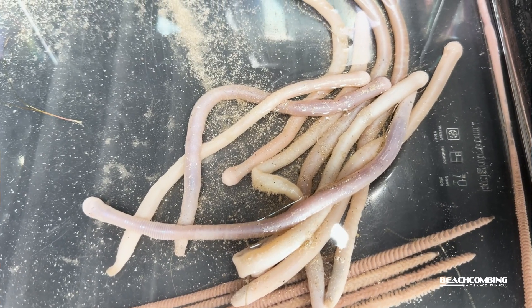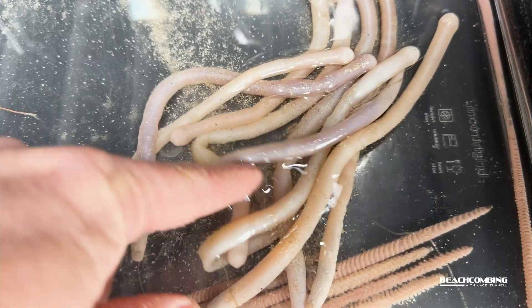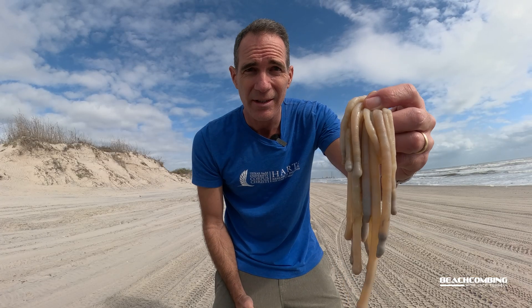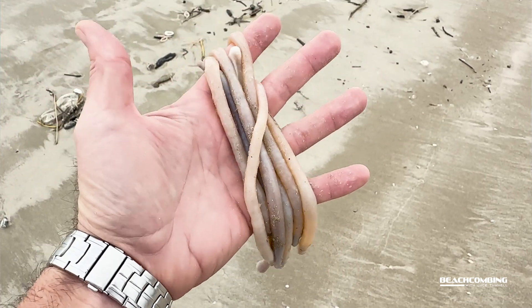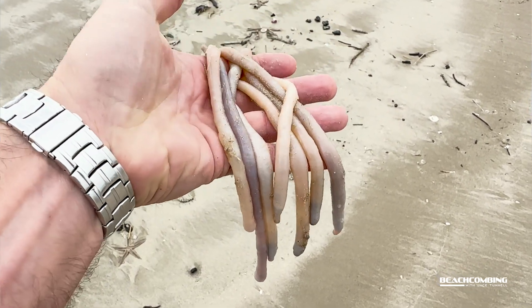These are a marine unsegmented worm. They can live in the sand or down in the mud, in shallow or really deep oceans. They live all over the world. There's over 160 species, and not a lot is known about these worms.